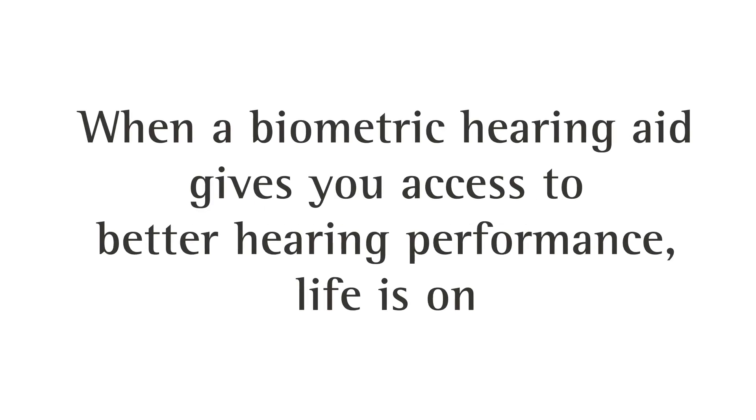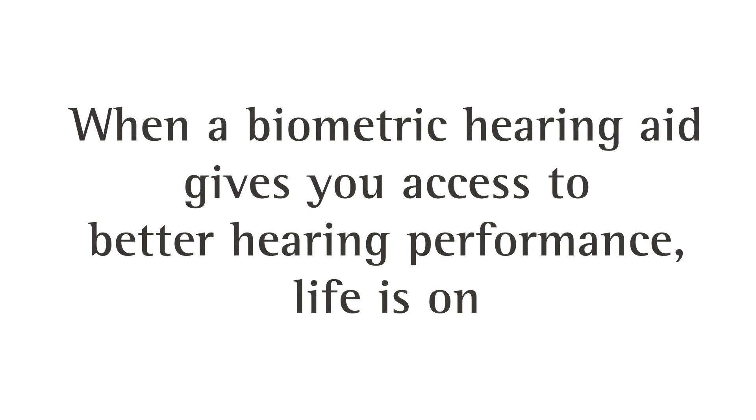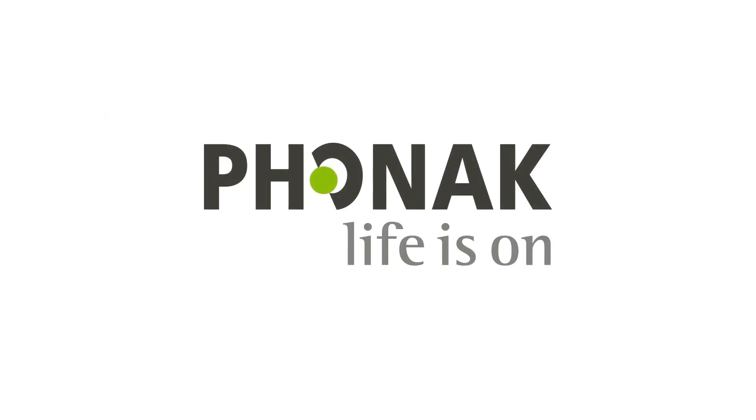When a biometric hearing aid gives you access to better hearing performance, life is on. Phonak. Life is on.